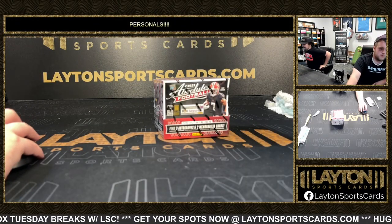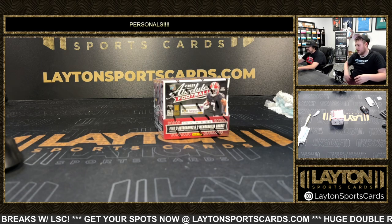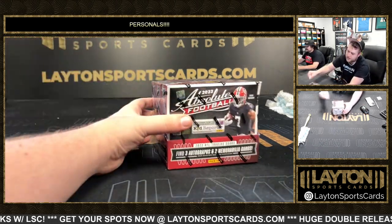What's going on everyone, Sam here with Leighton Sports Guards with one box of 2023 Panini Absolute Football Hobby from Mitchell. So good luck Mitchell, come on — Kaboom! No Mitchell, why not? Kaboom.